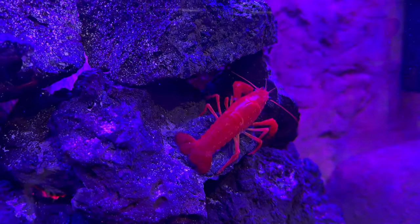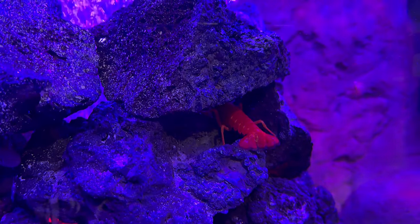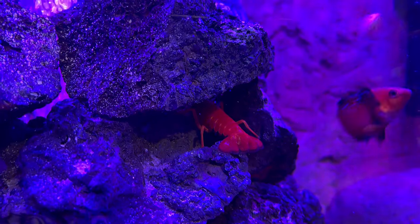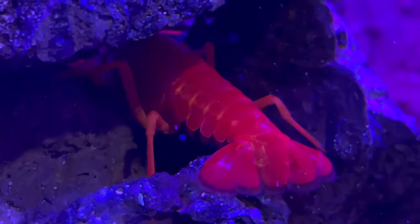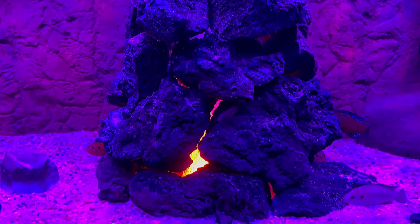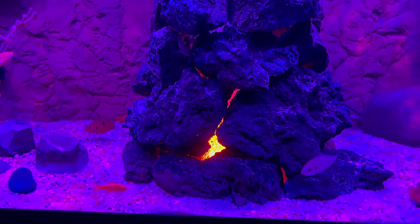We also got a red lobster — I had to pick up this bad boy! The plan was for him to hide inside the volcano and he actually crawled right into the volcano — I think he's like the god of the aquarium. He can pick up little particles that float to the bottom and keep the aquarium clean. He's a freshwater red lobster, just so you know.